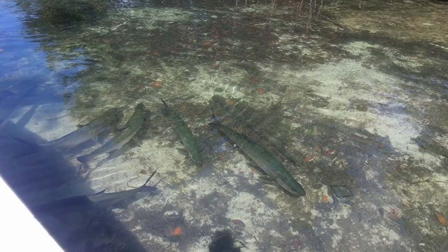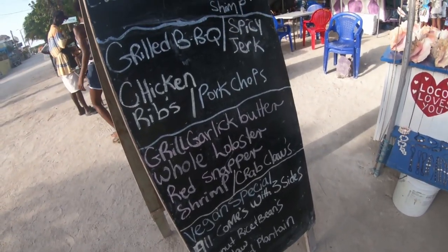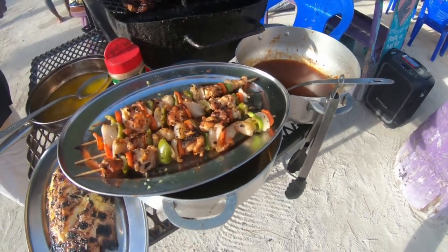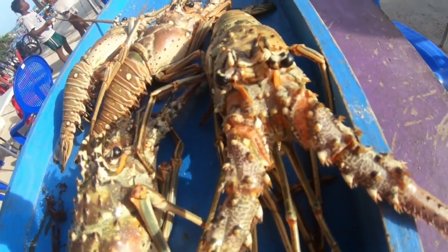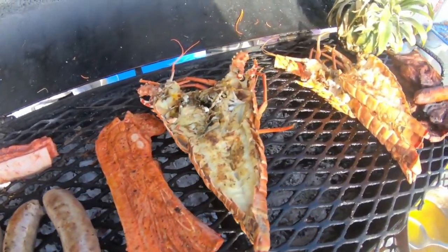If you've gone ahead and done the recommendations we discussed so far, you've had a pretty high energy stay in Caye Caulker and you've probably built up an appetite. Go ahead and reward yourself with some street food. This is where you're going to experience the local cuisine of Caye Caulker, and if you're lucky enough, you'll be there when the lobster is in season.